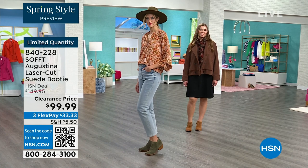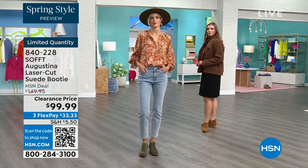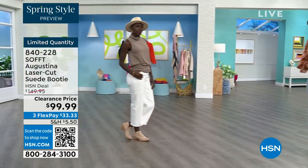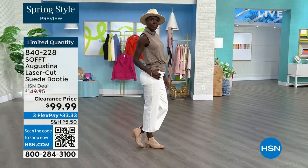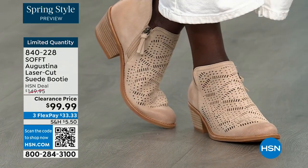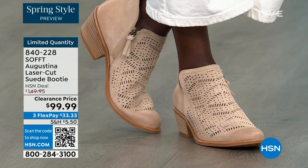If you want to go for it and you didn't know Soft made booties like this, now you do — do not miss out. They're $50 off and you're going to be wearing them from the day you get them home until you're forced to take them off.